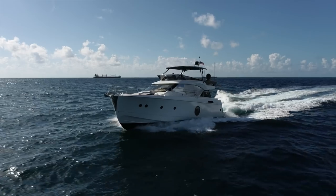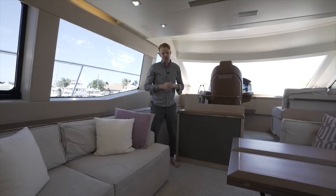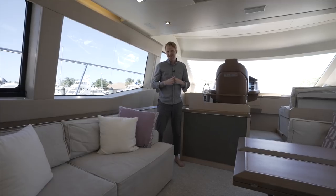Good morning, everybody. Ryan Alexander here with Denison Yachting. We are just finishing today's shoot here in Fort Lauderdale. It is so hot outside — it is the kind of day that makes you really grateful that you are in a salon like this one.